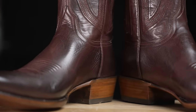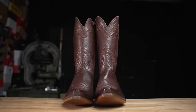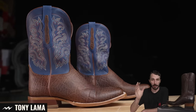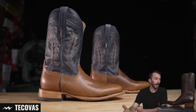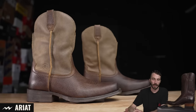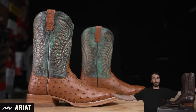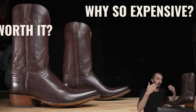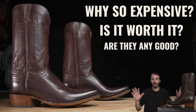Sometimes companies with a really unique history rely on that name and notoriety to sell their boots at a price point that the quality of materials and construction don't always align with. We timed this video perfectly because we've done one of the top mid-tier boots in the Tony Llamas, the big direct-to-consumer brand Tecovas, and a few hybrid cowboy boots from Ariat. So now we have a full spectrum to judge this boot off of — to see why it's worth a thousand dollars, or maybe if it's overpriced or underpriced.